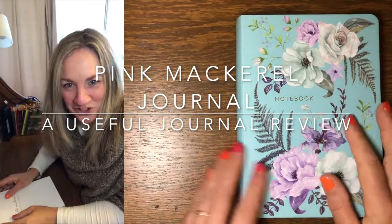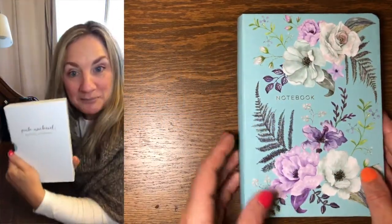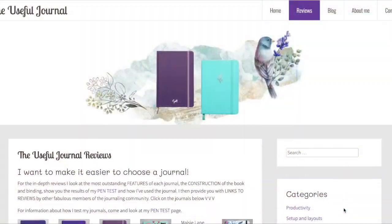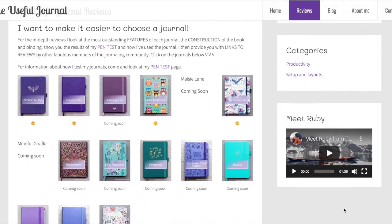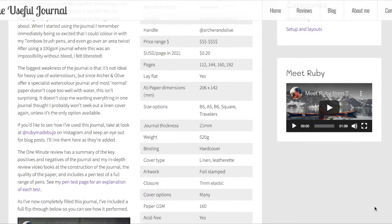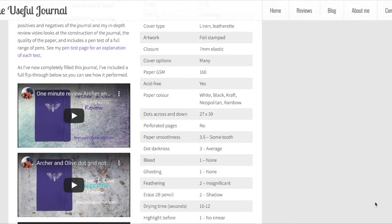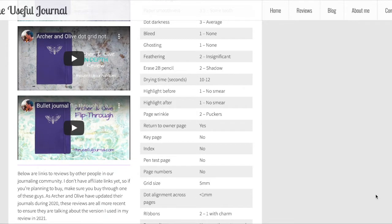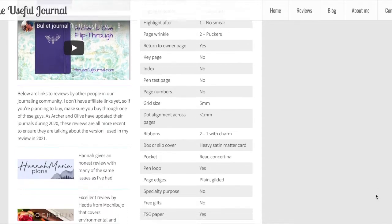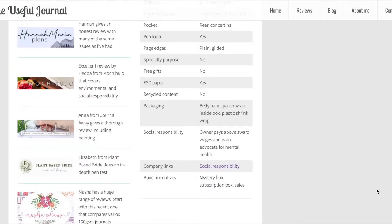Hello, it's Ruby from The Useful Journal. I am doing a review of the Pink Mackerel Journal today. I have a website called theusefuljournal.com where I do reviews of journals used for bullet journaling. I set up my website because I wanted to have a place where you could get all the information you needed in one spot, including all the links to everyone else's reviews about the journal, so that you can find everything you need in one spot.